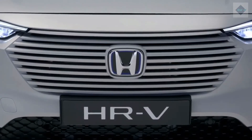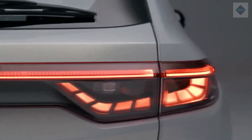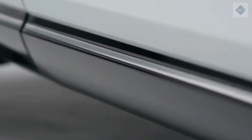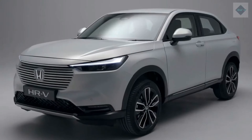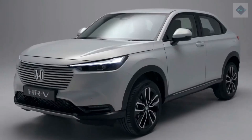Warranty and Maintenance Coverage. The HR-V's warranty coverage is entirely ordinary — only Kia and Hyundai offer more coverage. The limited warranty covers 3 years or 36,000 miles, the powertrain warranty covers 5 years or 60,000 miles, and there is no complimentary scheduled maintenance.